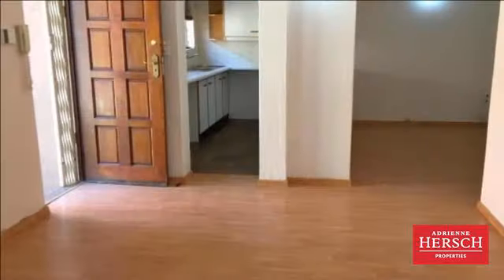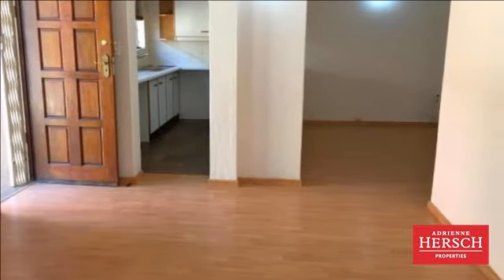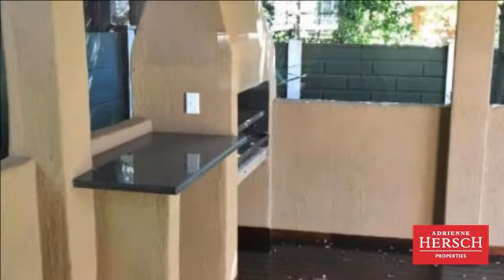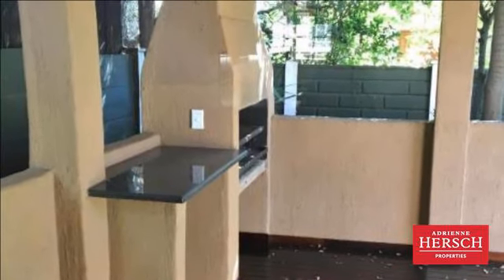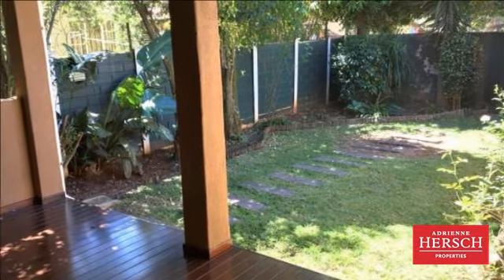Offering three large bedrooms, one full modern bathroom, two oversized reception areas, kitchen with breakfast nook and space for two appliances. Large covered patio, built-in braai preparation area and established garden.